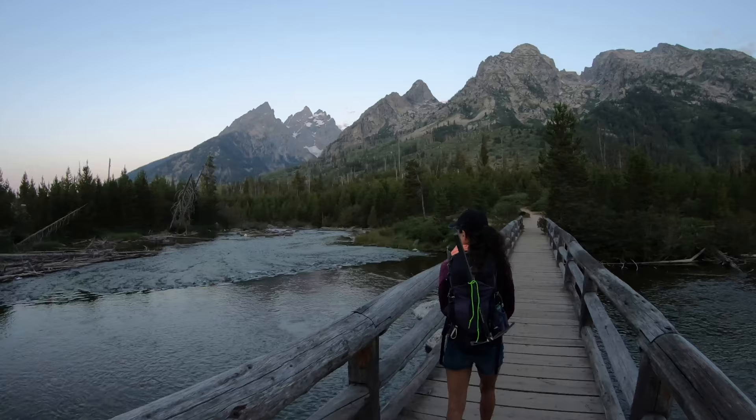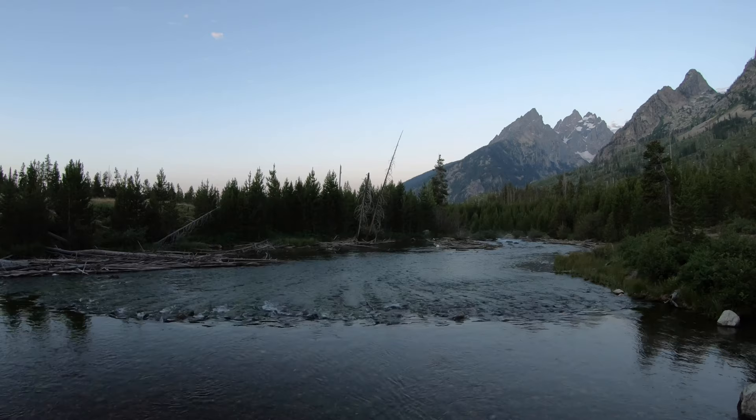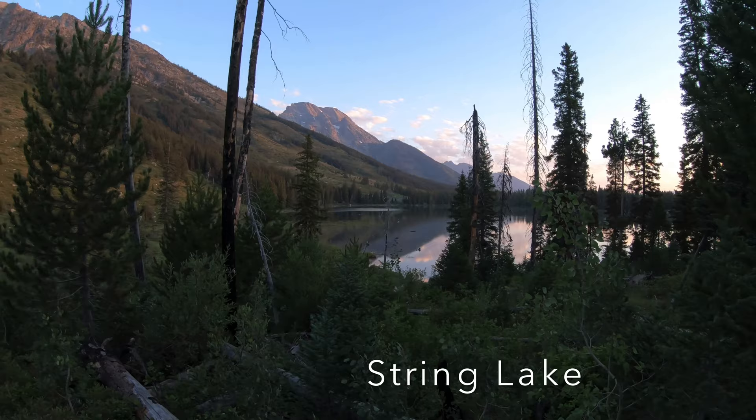Tetons in the morning. This is String Lake at the base of the Tetons.